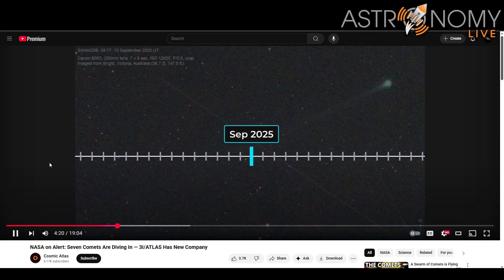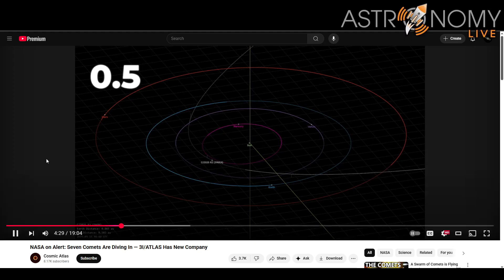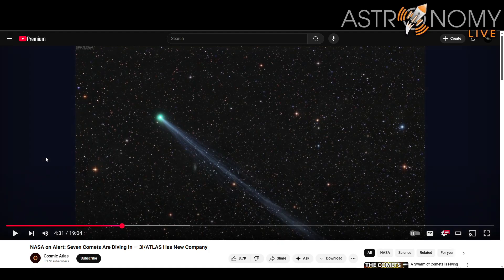C/2025 R2 SWAN follows, discovered on September 11th and racing to perihelion. It's an impressive comet putting on quite a show for amateur astronomers, especially in the southern hemisphere. It was discovered using the SWAN instrument on the SOHO spacecraft by a fellow amateur astronomer — a Ukrainian amateur astronomer by the name of Vladimir Bazugly. Congratulations, Vladimir, on that discovery. Like the comet I discovered using the STEREO spacecraft, it was discovered by an amateur using a sun-watching spacecraft. I'm hoping to get on it myself with my own equipment here soon when time and weather allow, so stay tuned to my channel for that.